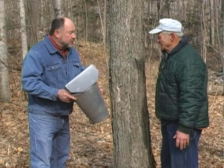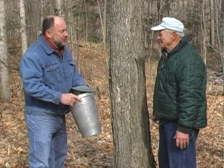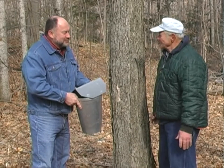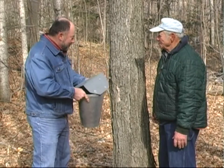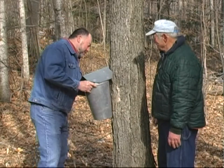You said you have about a thousand buckets? Thousands. Thousands? How many did you tap this year? Around 4,000 only. The snow was deep and the season was on. That means you have to pick up 4,000 buckets almost every day? Yeah. That must be quite a job. Well, I've got a few guys.